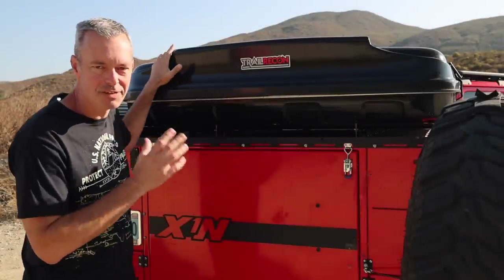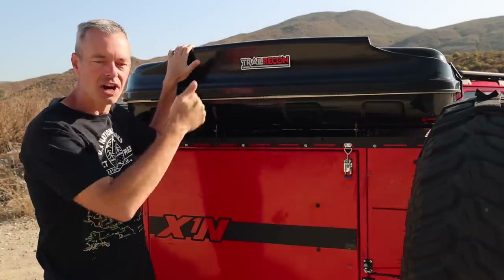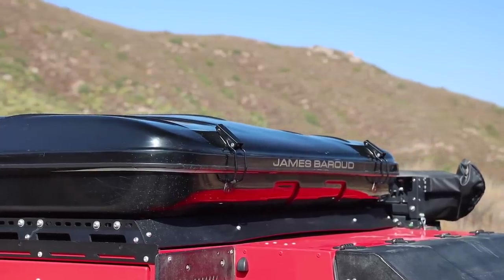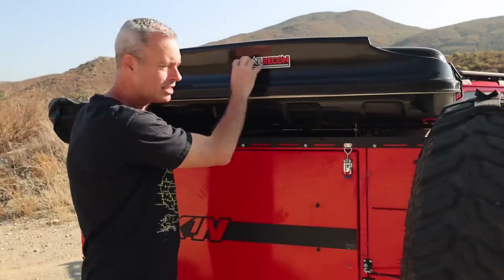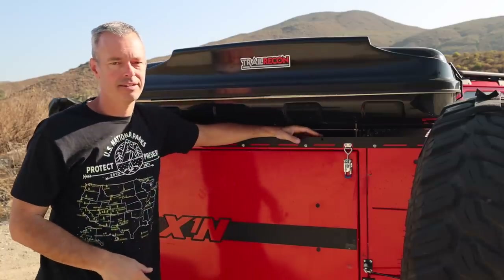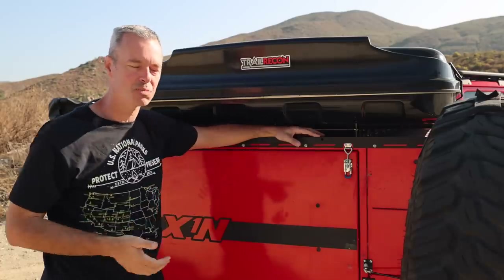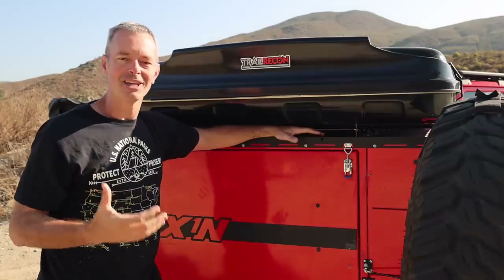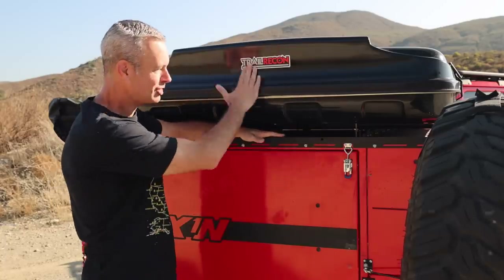On the back side of the James Baroud rooftop tent, you can see I have a Trail Recon decal on there. When I first got this tent, it had on the front the James Baroud decal, which I left there. It had large James Baroud decals on either side, and then on the back in big letters: James Baroud Space Tent, jamesbaroud.com. I get that manufacturers want to let everybody know what their product is, but there's a little overbranding going on in the Overland community. Manufacturers, tone it down — we're not a bunch of NASCAR Overlanders. So I took those decals off.